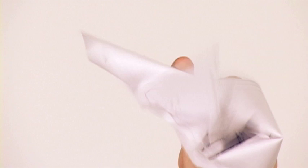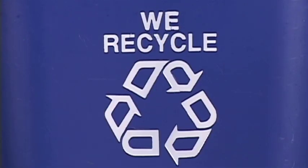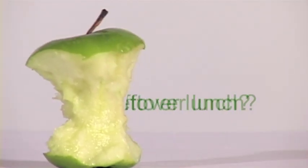You all know we should recycle cans, plastic, and paper to reduce, reuse, and protect the environment. So what about your leftover lunch?